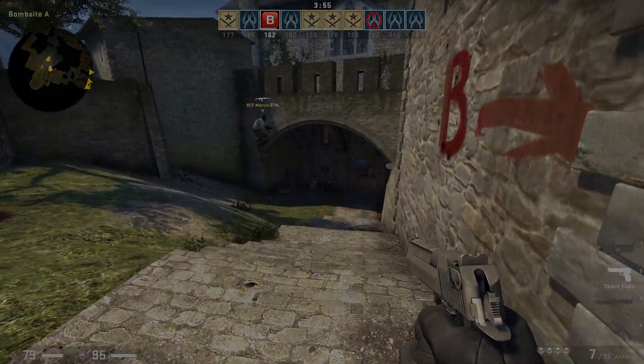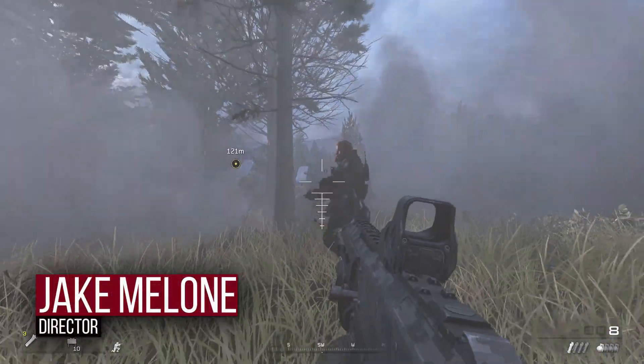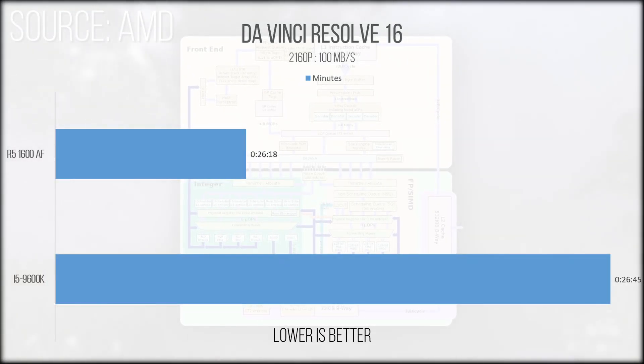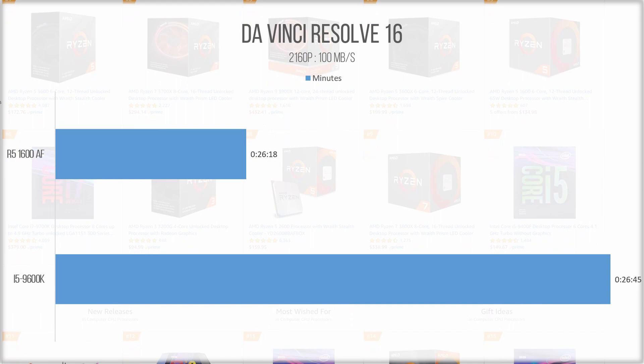Now let's get into this. We first started with a workload that's regularly subjected to both machines — rendering out our previous video at 4K 60fps. The Ryzen 5 actually beat out the Intel competitor, albeit not by a significant margin, but a win is a win.